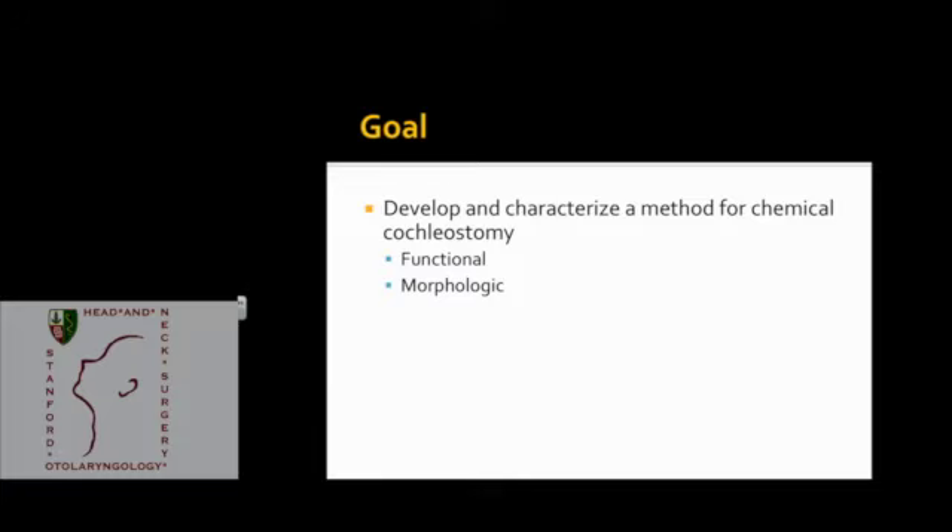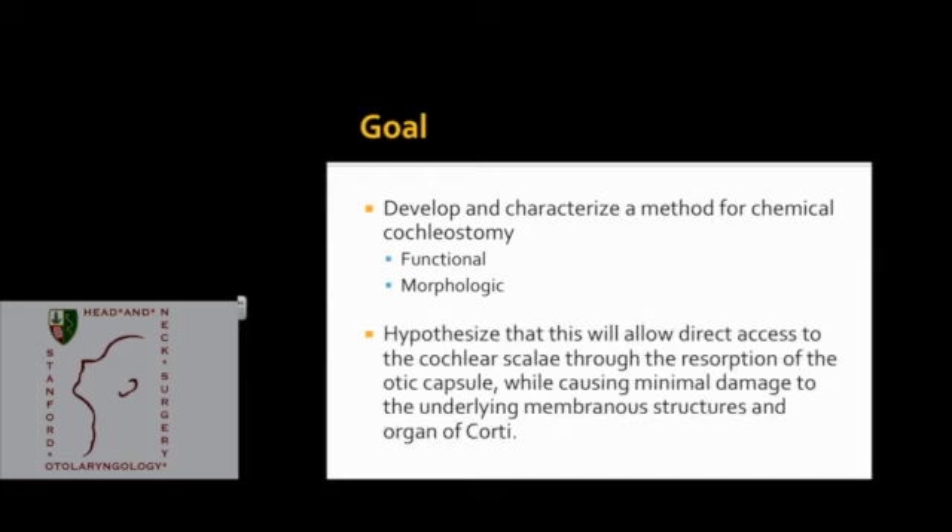We'll characterize it from both a functional and a morphologic perspective — functional meaning hearing, and morphologic meaning H&E sectioning. We basically hypothesize that our technique will allow us direct access to the cochlear scala by resorbing the bony otic capsule while causing minimal damage to the underlying membranous structures.